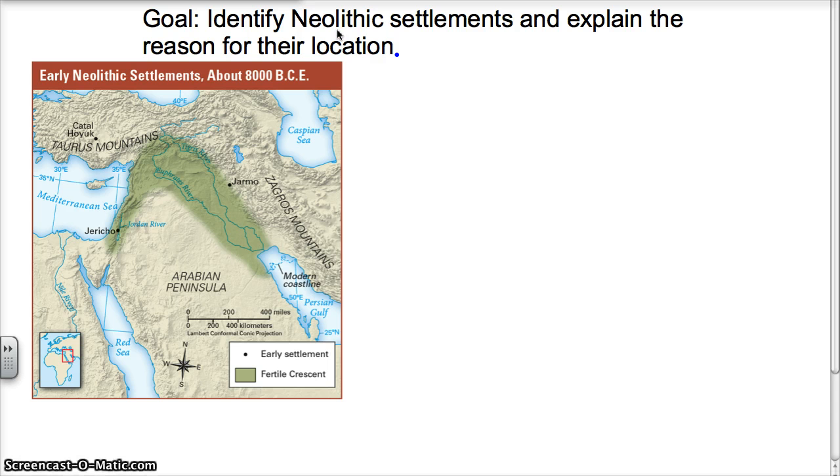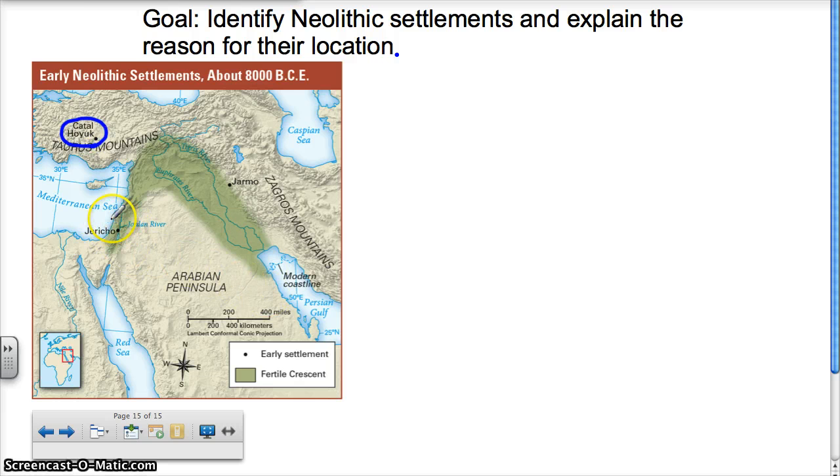We're going to talk about some of the more important settlements and explain why they're where they are. There's one really big reason. Let's start off with this map. I'm going to circle the Neolithic settlements we're looking at: that's Çatalhöyük — remember that from our vocabulary terms — that's Jericho, and that is Jarmo. So these are three different Neolithic settlements.